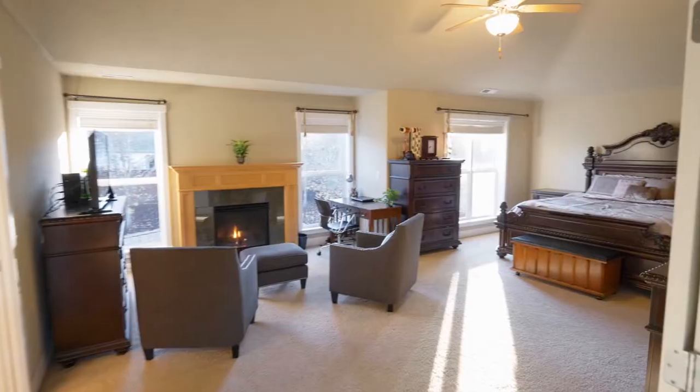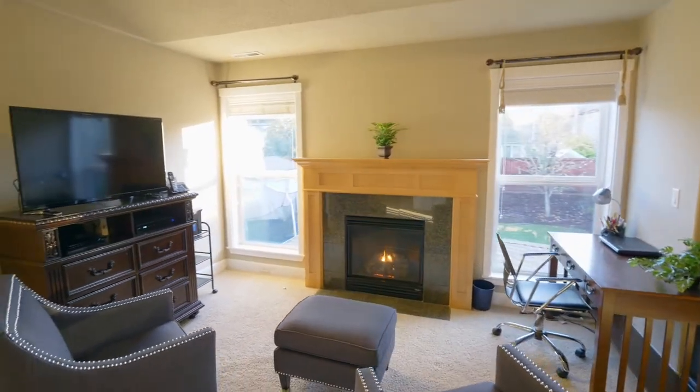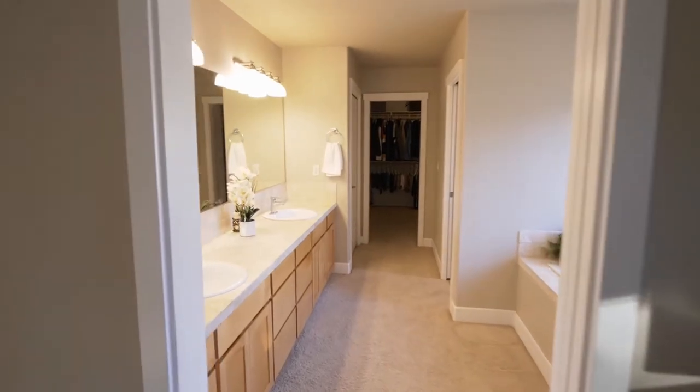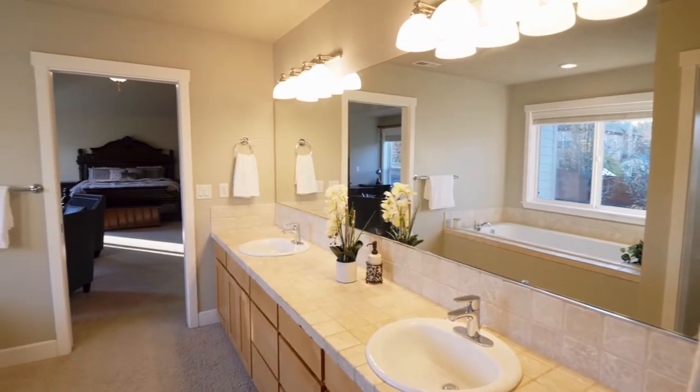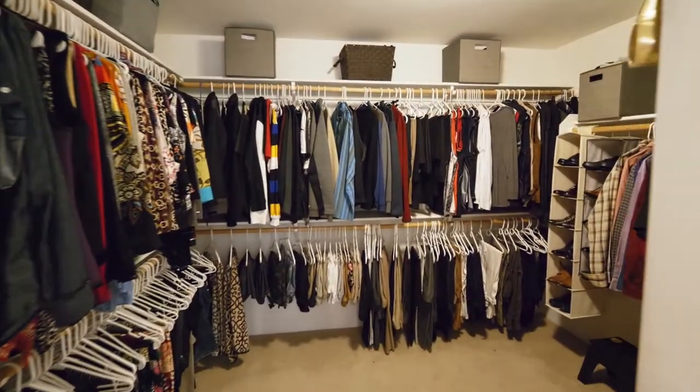On the upper level, you'll find a vaulted master suite with a romantic gas fireplace and sitting area, plus tons of natural light. Unwind in the master bath with a travertine dual-sink vanity, soaking tub, walk-in shower, and a huge walk-in closet.